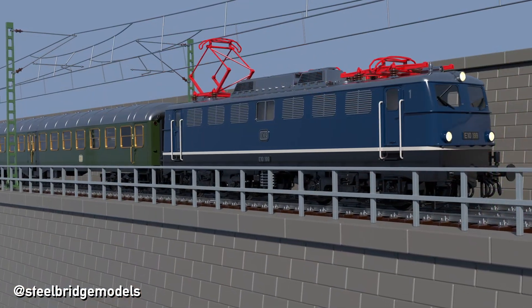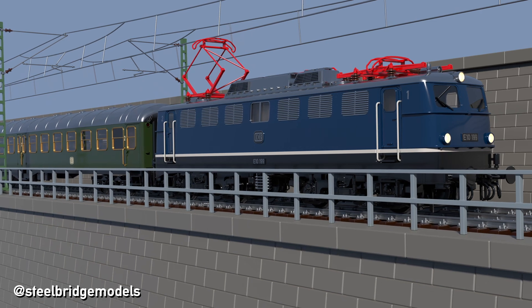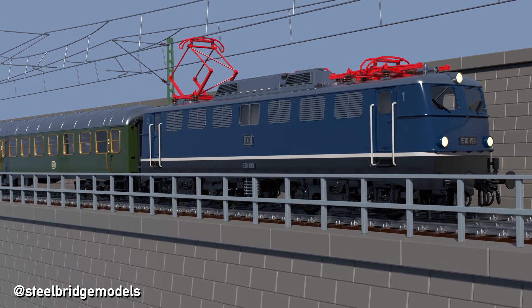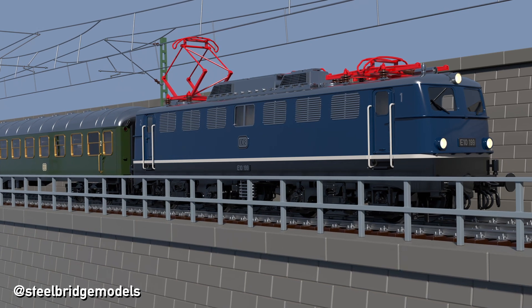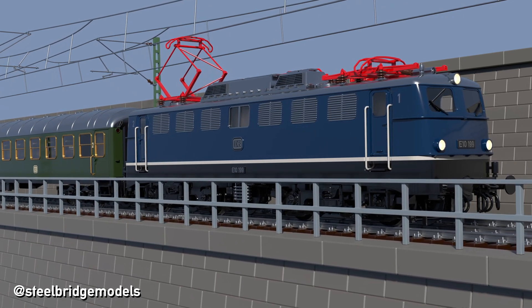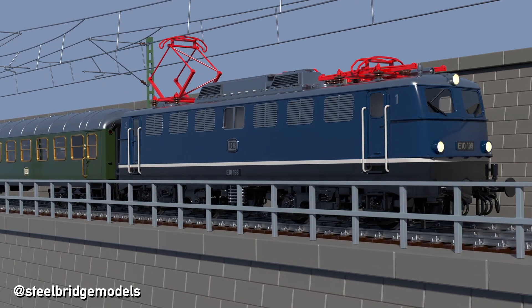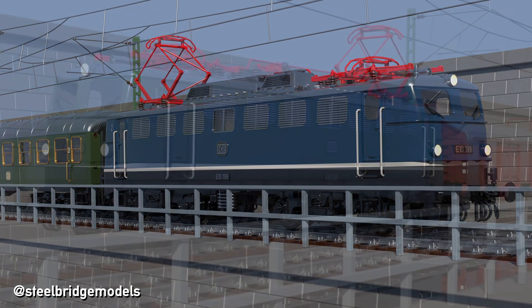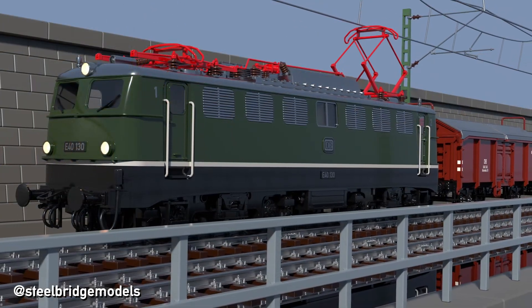During the trials with the E-10 prototypes, the gearing aimed at speeds of up to 130 km/h proved to be hardly suitable for goods trains. Therefore another locomotive class was needed — or rather a variant of the E-10 with different gearing, aimed at high pulling power rather than speed — leading to the goods locomotive E-40.